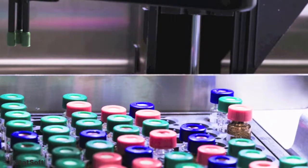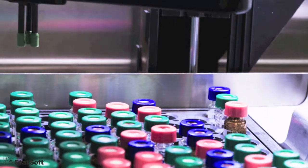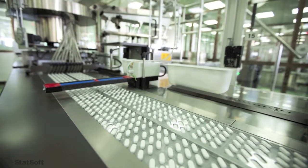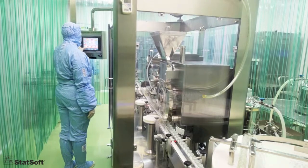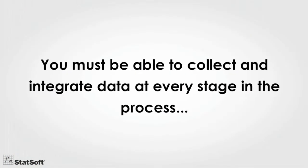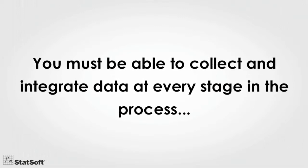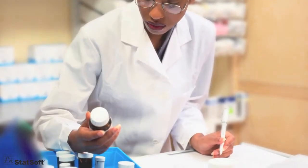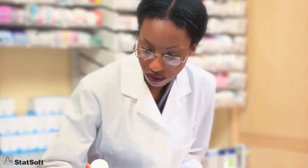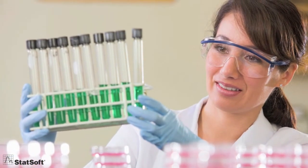Automated and continuous process manufacturing, particularly in the pharmaceutical and chemical industries, involves complex interactions between upstream and downstream processing, raw materials, media, and instrumentation. To ensure product traceability, you must be able to collect and integrate data at every stage in the process from a myriad of sources, and make it meaningful so that accurate monitoring, reporting, and analyses can be performed, and so that you meet regulatory reporting requirements.